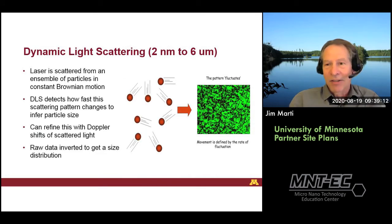Another technique we'll cover is dynamic light scattering, the workhorse for people working with nanoparticles. It is also a light scattering procedure that works on an ensemble basis. A laser is directed onto a system of particles ranging from six microns all the way down to two nanometers. Those particles are in constant motion due to Brownian motion, and if we shine laser light at them and collect the scattered pattern, that pattern will change from one microsecond to the next. We can determine how small the particles are by watching how quickly the pattern changes — small particles move more rapidly, giving a quickly changing pattern; bigger particles move more slowly. This is refined with Doppler shifting of the scattered light — whether the particle is moving away or towards you — and using an inversion process to get a size distribution.